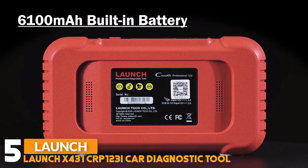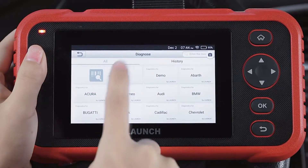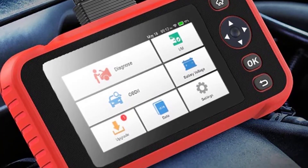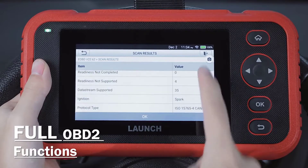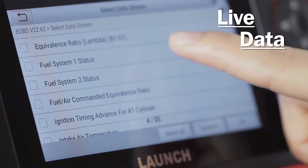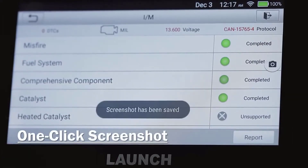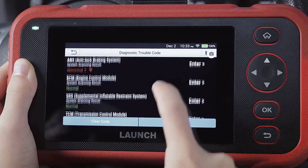Number five: Launch X431 CRP123i card diagnostic tool. The CRP123i provides an Android 7.0 operating system and 5-inch touchscreen display. It features auto code scanning with 15 reset functions including oil reset, TPMS reset, SAS reset, DPF forced regen, throttle reset, brake reset, SUS reset, battery match, gearbox learning, AFS reset, sunroof, injector, and gear learn. This professional scan tool also provides 10 OBD2 functions to read and clear OBD2 modules, display live sensor data in a graph, perform smog tests, read freeze frame data, onboard monitor test, EVAP test, and O2 sensor test. One-click IM readiness makes diagnostics easy, saving money and time.